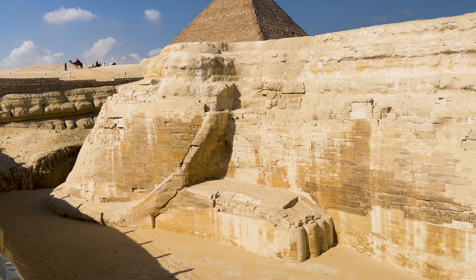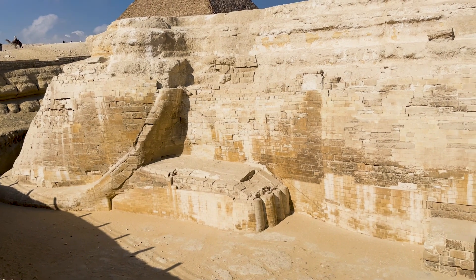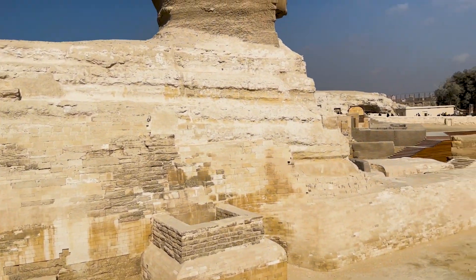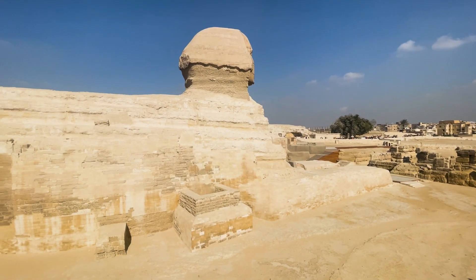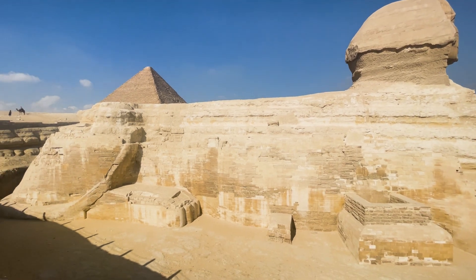It's in surprisingly good condition on the bottom. Just neat how the tail wraps around. There's a common misconception that Napoleon's army shot the nose off the Sphinx, but actually there are drawings of the Sphinx from the early 1700s showing that the nose was already missing. So nobody really knows what happened.